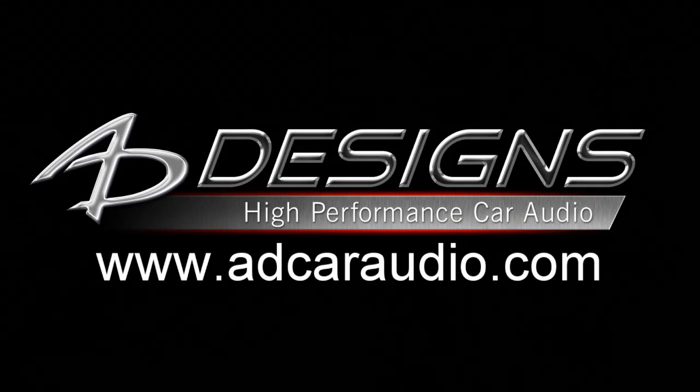For more information, visit the AD Designs website, or contact your local AD Designs dealer.